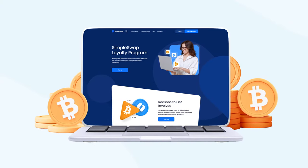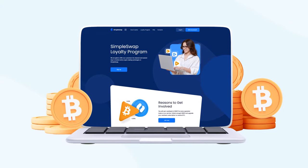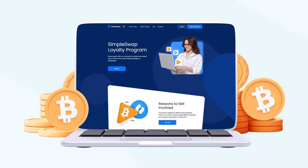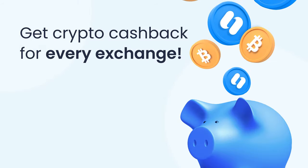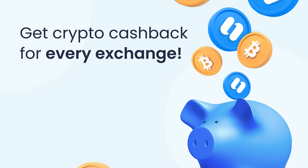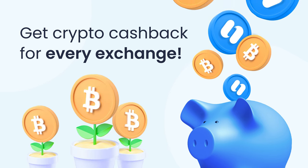SimpleSwap is one of the first instant cryptocurrency exchanges to launch a loyalty program on the basis of a utility token, SWAP. Our loyalty program allows customers to get SWAP cashback for every exchange, and then purchase the upgraded Bitcoin cashback subscription.